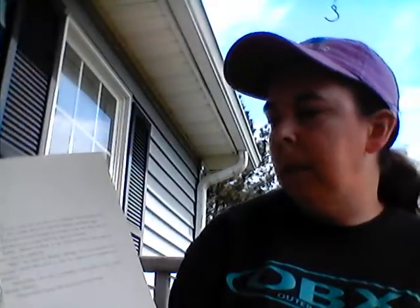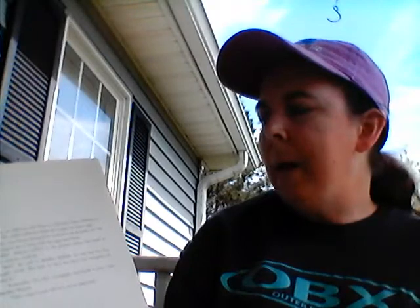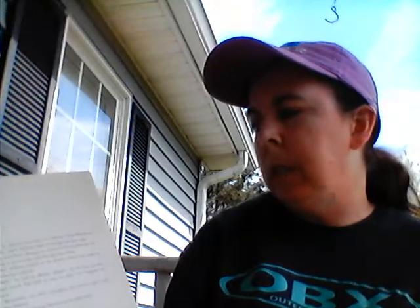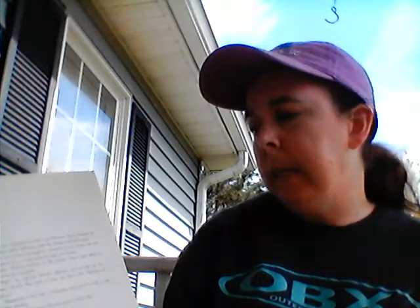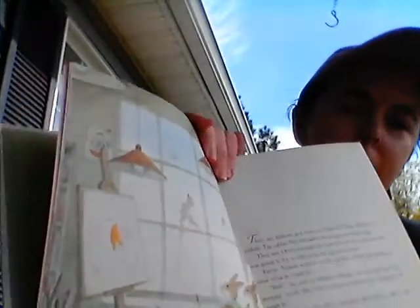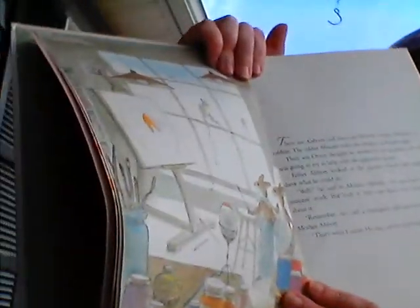There are Abbotts and there are Abbotts. These Abbotts are rabbits. The rabbit Abbotts make the designs on Easter eggs. Their son Orson thought he wanted to be an artist too — he was going to try to help with the eggs next Easter. Father Abbott looked at the picture Orson had made. 'It's not bad for five minutes work,' he said to Mother Abbott, 'but look at him out there — he's forgotten all about it.' 'Remember, he's still a youngster and needs to play,' said Mother Abbott. 'That's what I mean — he may not be much help.' And you can see Orson in this picture.